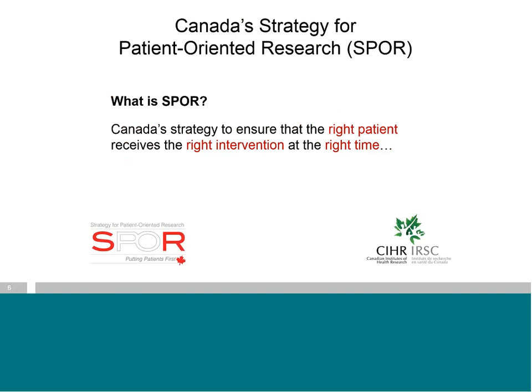This statement gets at the heart of what SPOR is all about: Canada's strategy to ensure that the right patient receives the right intervention at the right time. As a patient, when I first encountered this statement, it was a bit unnerving to find out that this doesn't necessarily happen all the time. I started out my journey as a cancer patient with implicit faith that my care providers would all be up to speed on the latest information. I now realize that was pretty naive of me.